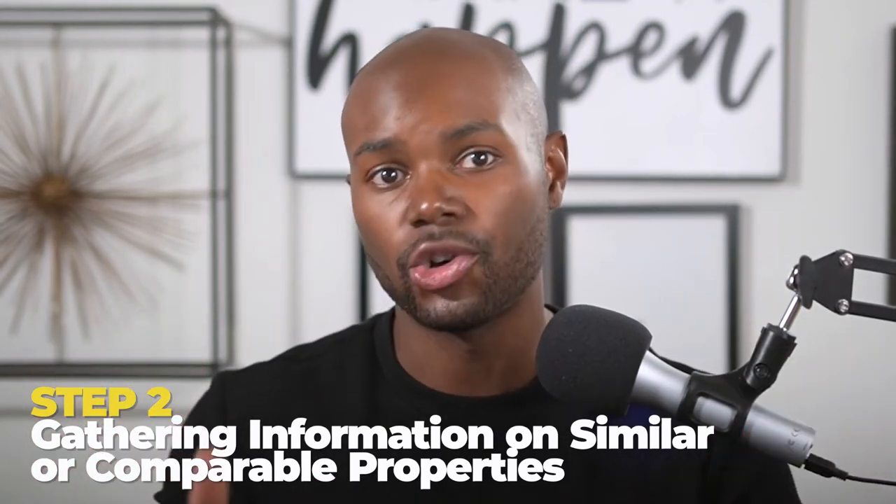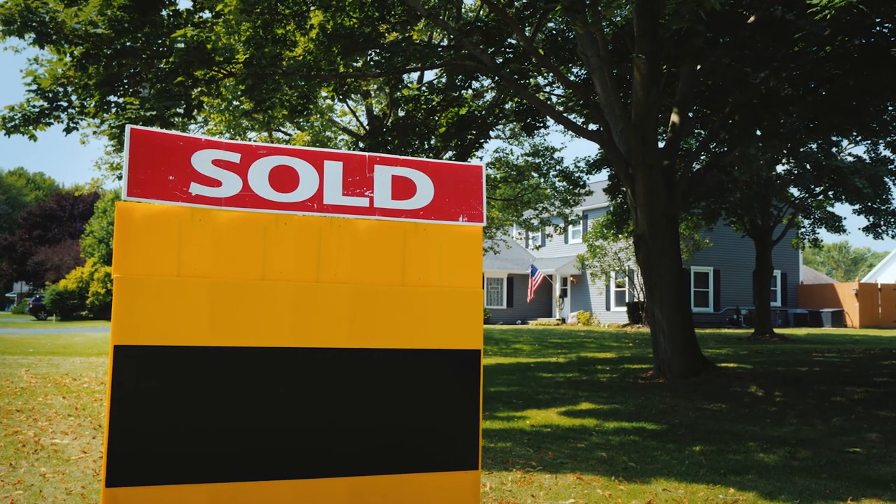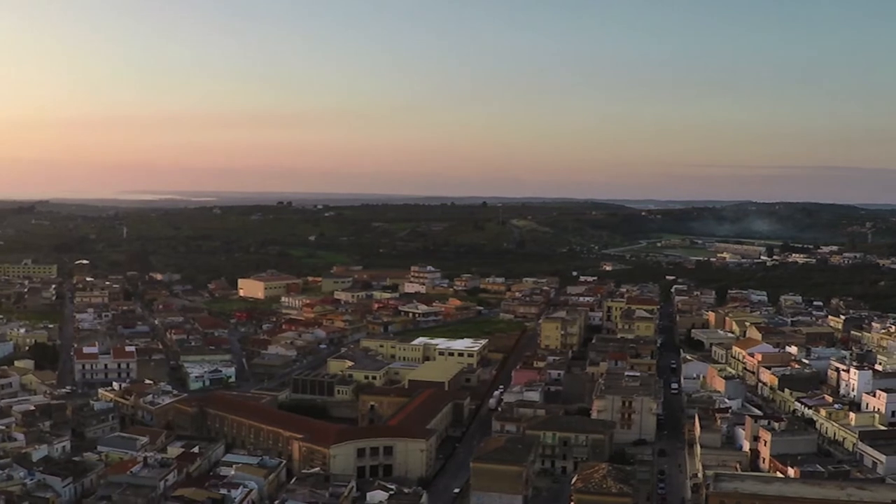Comparable properties, or comps for short, are properties that have similar characteristics to the subject property. You can find them the same way you found data for your subject property — using sites like Zillow and Redfin, or asking your agent to pull a list of recently sold properties, or using paid options like PropStream. Now, what should you be looking for? First, you want recent sales — ideally properties that have sold within the last three to six months. Second, you want comparable locations. If your subject property is in a C-class part of the neighborhood, your comps should also be in a C-class part. The closer your comps are in proximity to your subject property, the better. I usually start my search about a quarter mile out and only increase the radius if I'm having trouble finding enough good comps.